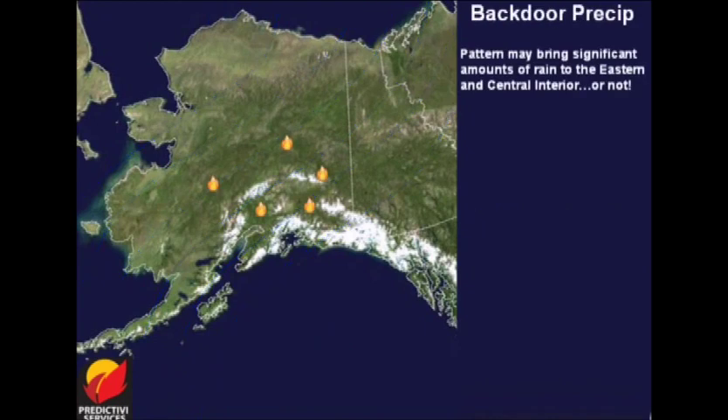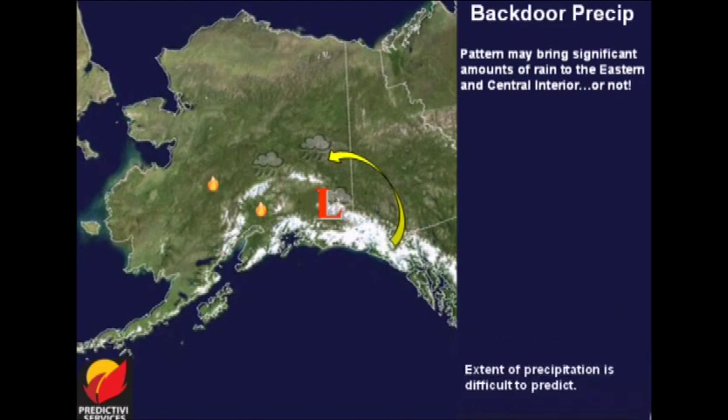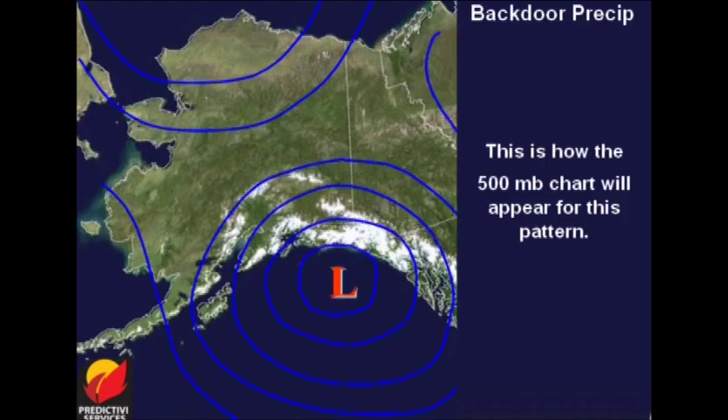Backdoor precipitation is important for the way in which it can subtly bring large amounts of precipitation into the eastern part of the state. It begins with a low pressure center near Yakutat, which begins to move northward, often repositioning in the Copper River Basin. This brings moist southeast flow from the Gulf of Alaska, and thus rain into the Copper River Basin and the upper Tanana and even upper Yukon Valleys. The difficulty is predicting how much moisture will make it over the Alaska Range. The backdoor precipitation regime is therefore a season-slowing event. The 500 millibar flow reflects the well-stacked low in the Gulf.